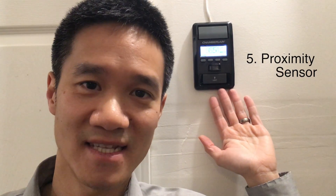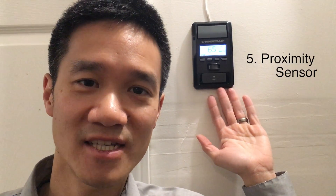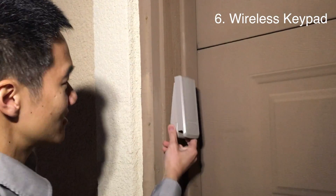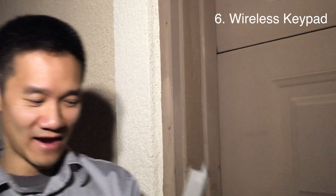It's also got a proximity sensor, so as you walk into your garage the lights will turn on automatically. And it's got a wireless keypad you can install on the outside of your garage door for added convenience.